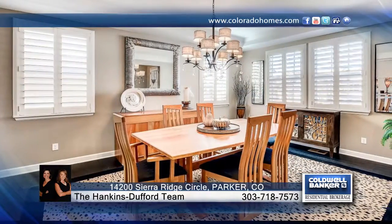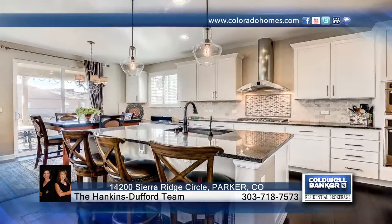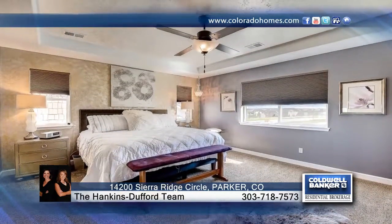There are over $80,000 in upgrades in this beautiful home that includes wide plank hardwood flooring, the highest grade pad and carpet, neutral professional paint throughout, and so much more.